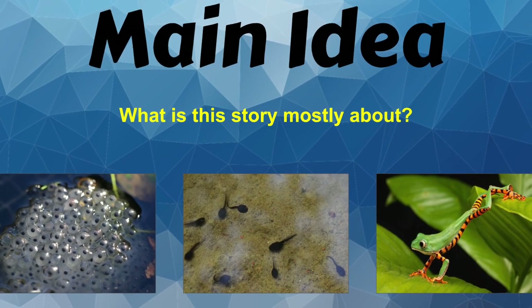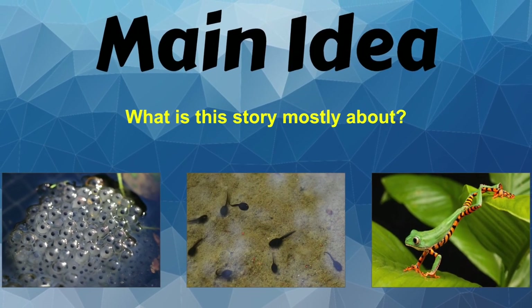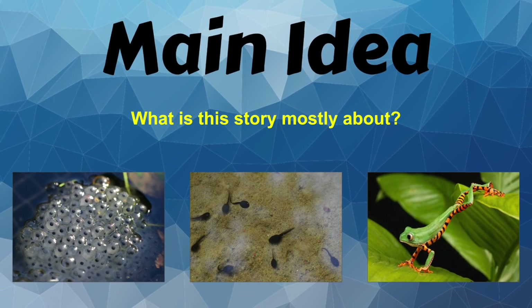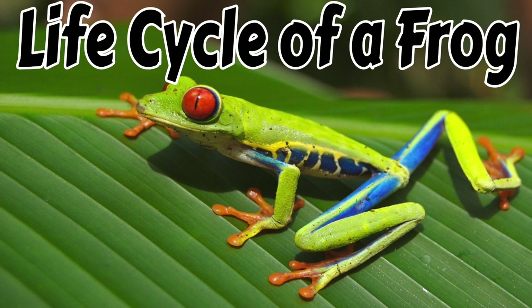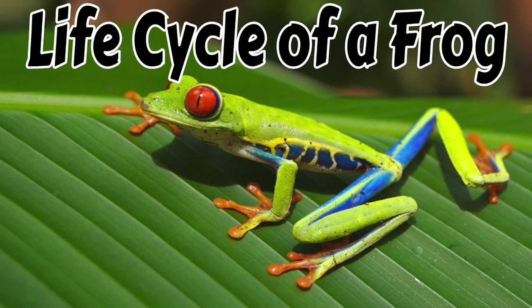So I want you to think about that short story. What was the main idea? What is this story mostly about? Thanks so much for reading Life Cycle of a Frog with me.